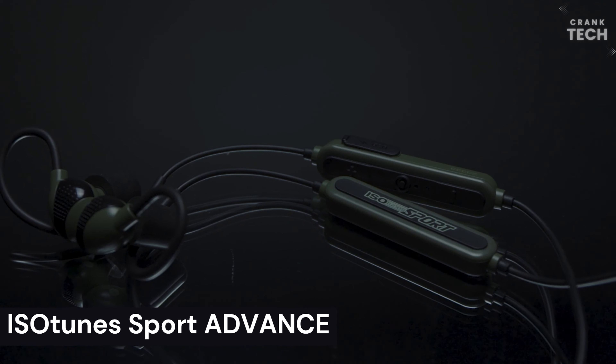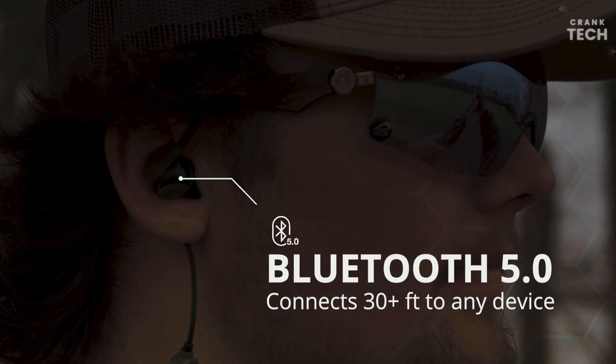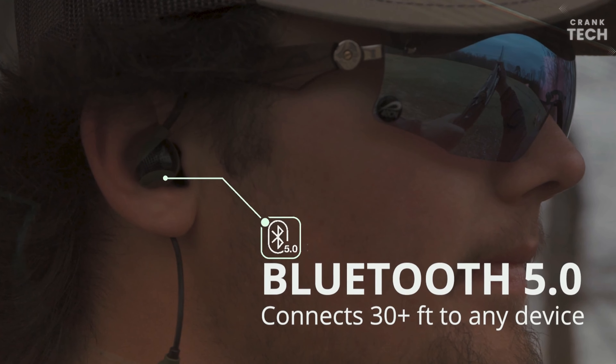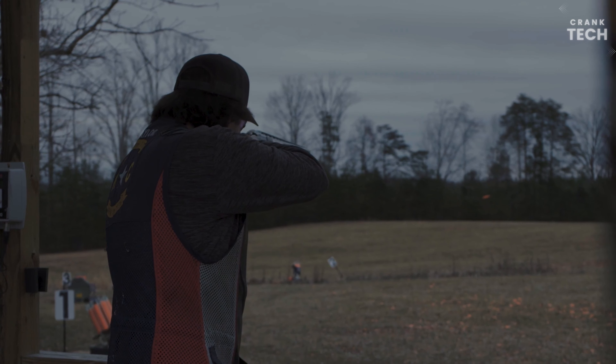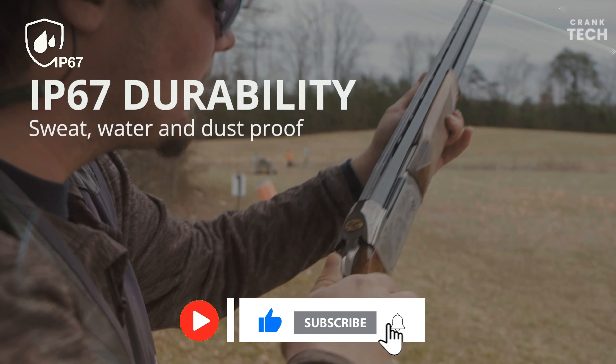ISO Tune Sport Advance. The ISO Tune Sport Advance are a pair of electronic earmuffs with Bluetooth connectivity. They are designed to protect your hearing while allowing you to listen to music, take phone calls, and hear ambient noise around you. The device has a number of features that make them a good choice for people who need hearing protection in a variety of environments.